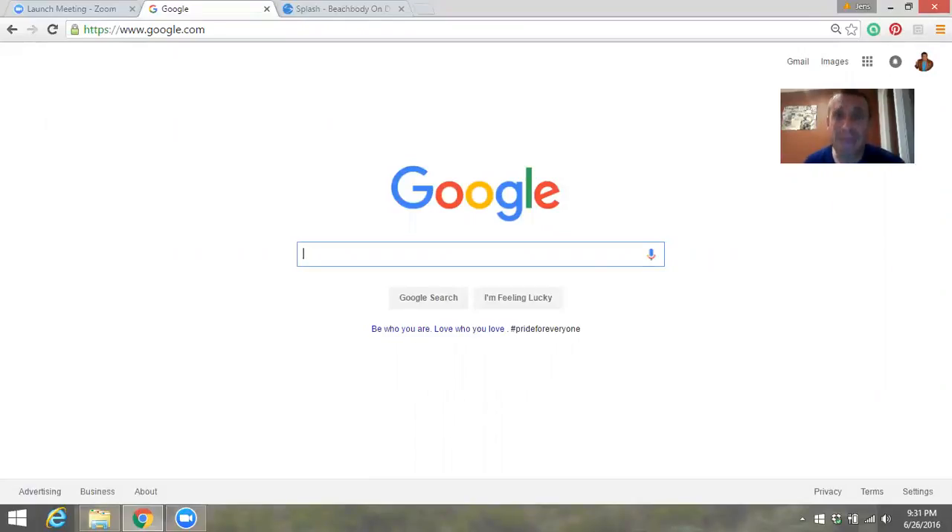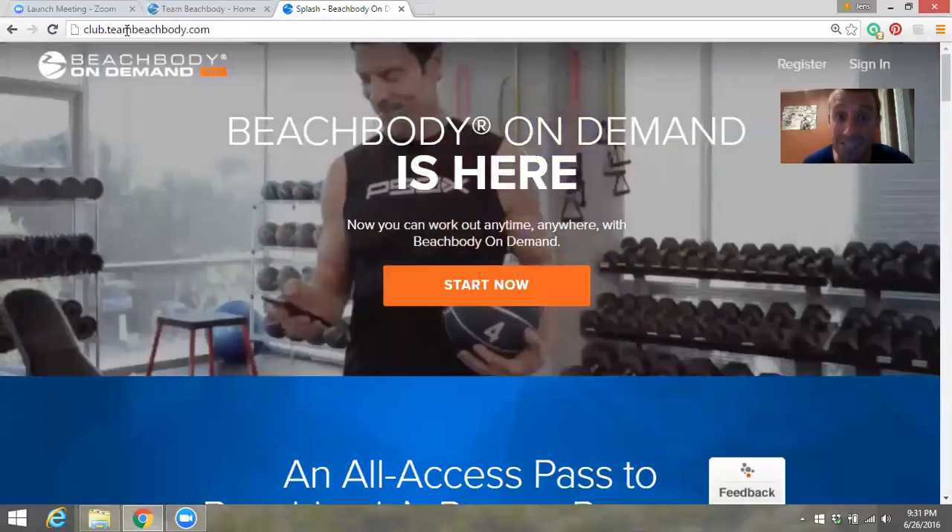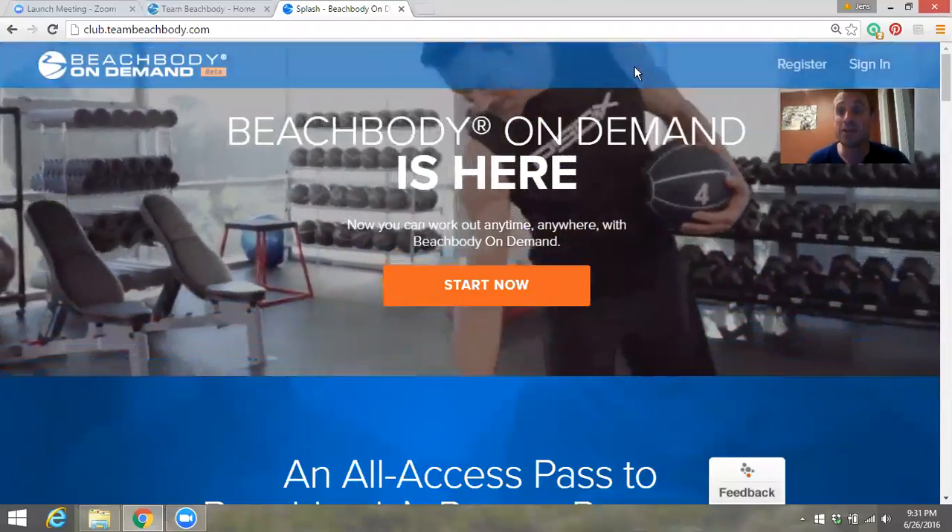Welcome to the day before the challenge starts tomorrow — that's exciting! We have to find out what workouts are on our plate. Since you all signed up for the club membership, that's where we're headed. You can go to teambeachbody.com or the other option is club.teambeachbody.com.